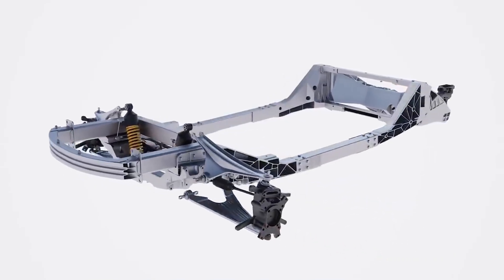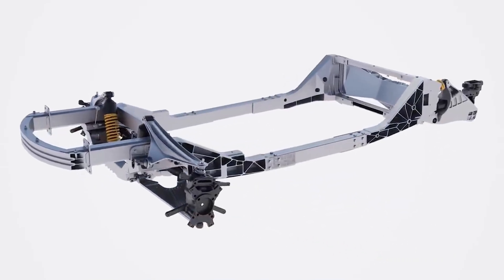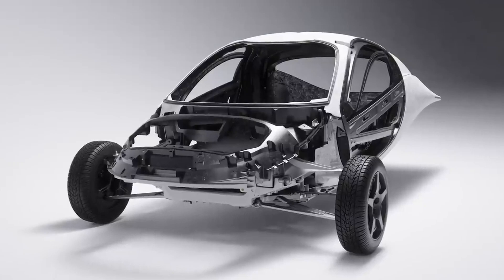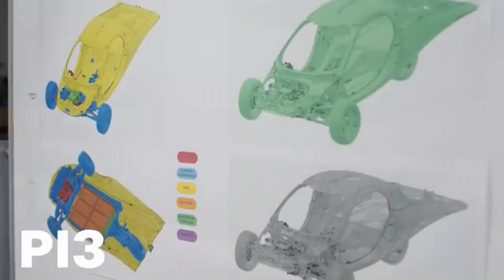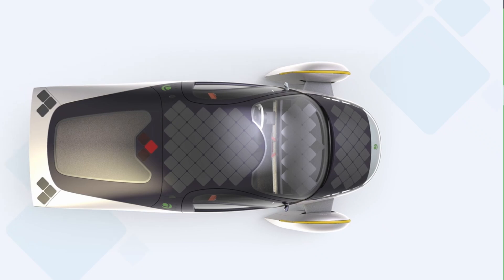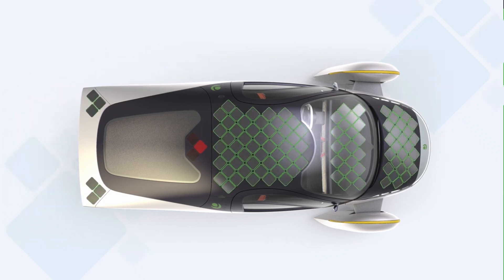This layout helps distribute the vehicle's weight more evenly, reducing the chances of tipping when cornering or encountering road hazards like potholes. Moreover, the Aptera's low center of gravity, made possible by its lightweight composite materials and battery placement, enhances its ability to remain stable. The battery pack is located low in the chassis, anchoring the vehicle and making it less prone to rollover. This careful distribution of mass combined with the wide stance of the front wheels allows the Aptera SEV to handle potholes and uneven terrain without compromising stability.